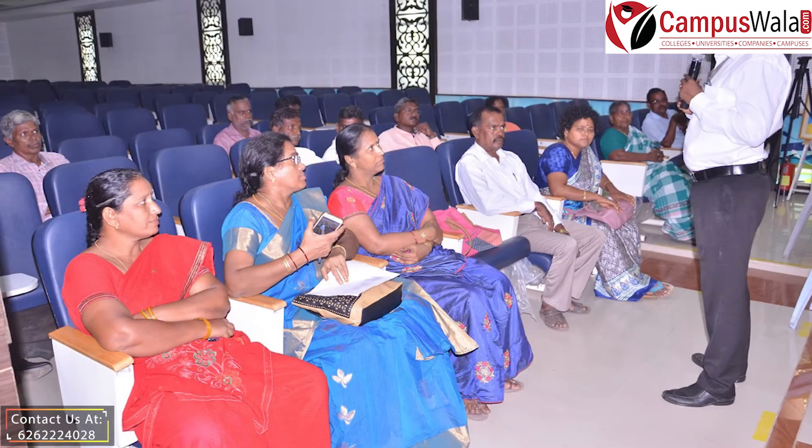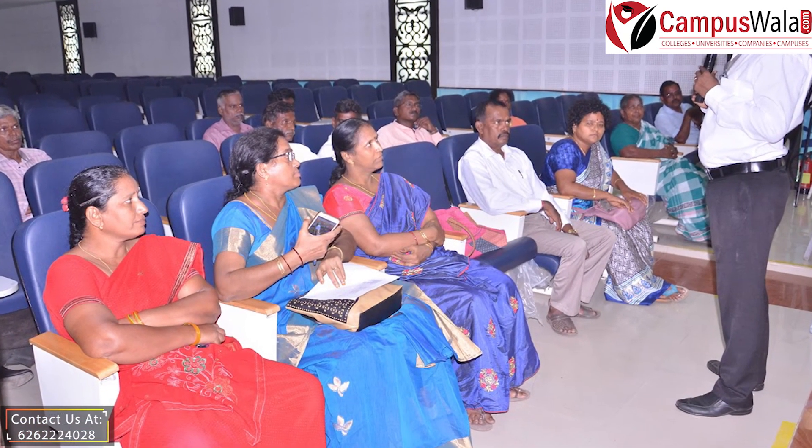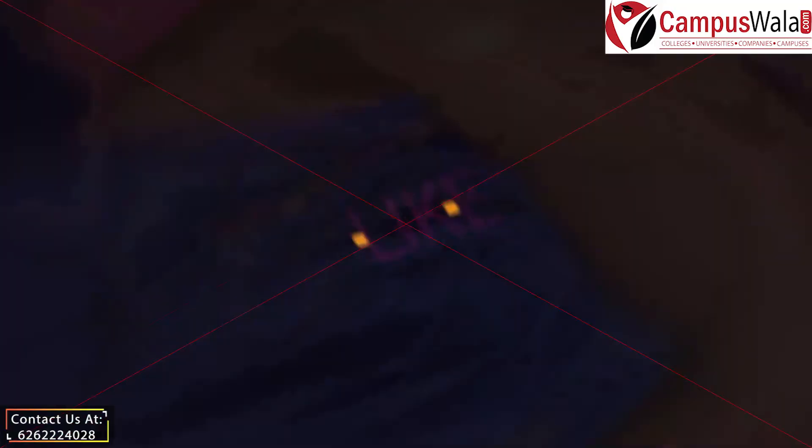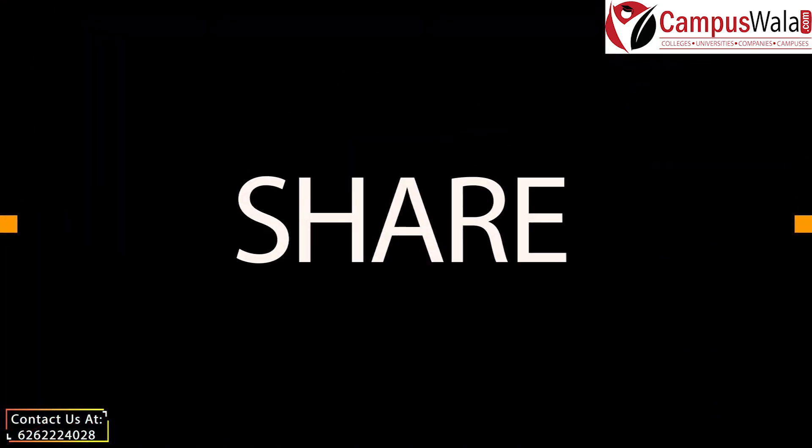This is all for this video. If you find this video informative, then do like, share, and subscribe to our channel. Do mention the college or any topic on which you want us to shoot our next video in the comment section below. Thank you.